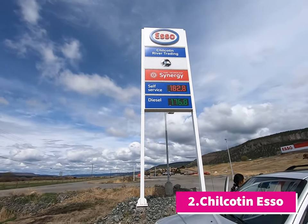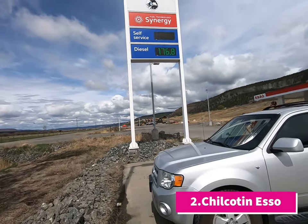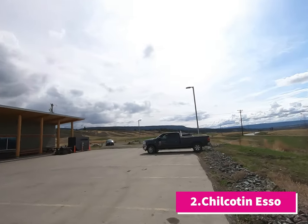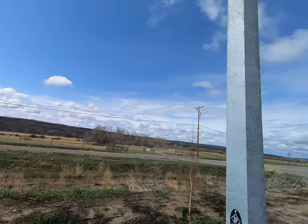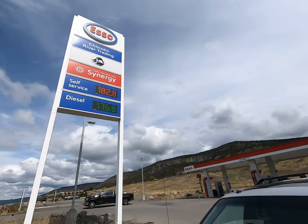Here is our next gas station at Chilcotin River Trading Esso. This is our next car gas stop. It's a beautiful highway. If you need to stop for fuel after the first one, this would be your next stop — about an hour and 40 minutes of driving after the first gas station. Gas here is up by 20 cents, same as the last one.